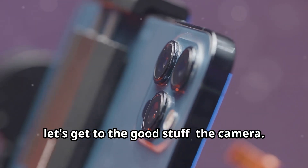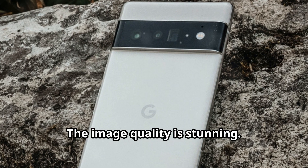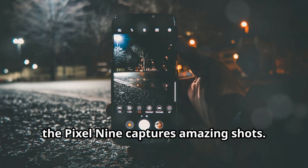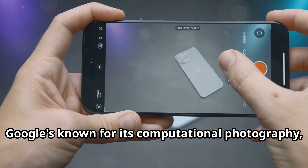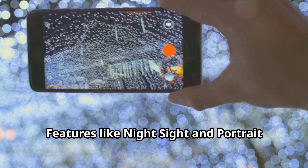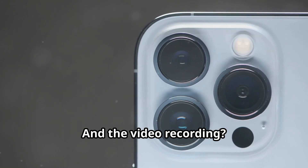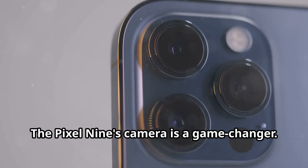Now let's get to the good stuff: the camera. The Pixel 9 and 9 Pro take photography to a whole new level. The image quality is stunning — crisp details, vibrant colors, and incredible dynamic range, even in low light. Google's known for its computational photography, and they've outdone themselves with the Pixel 9. Features like Night Sight and Portrait Mode are even better, delivering professional-looking results with just a tap. And the video recording is super smooth and high quality — the Pixel 9's camera is a game changer.